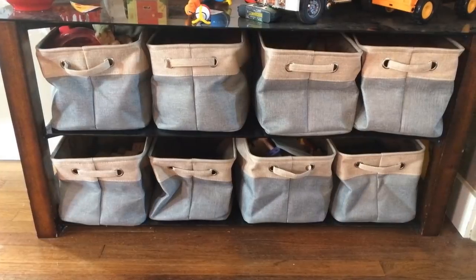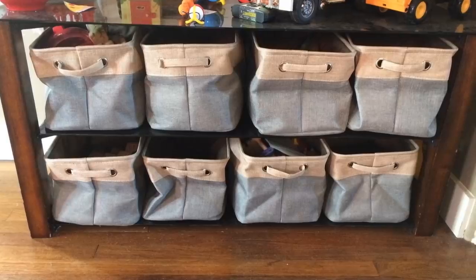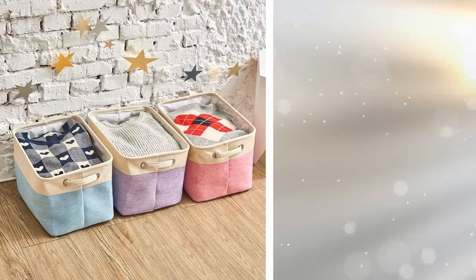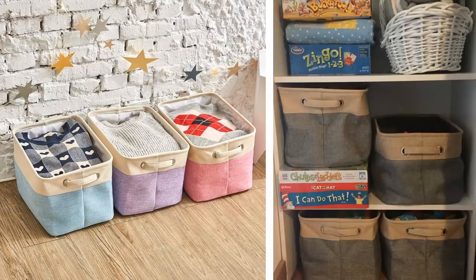It's better to have extra storage room and not need it, rather than need extra storage space and not have it. This is exactly what this set of three collapsible bins provides, as they can easily just collapse and store away when you don't need to use any of them. Use them to organize things inside the trunk of your car or your little one's toys.